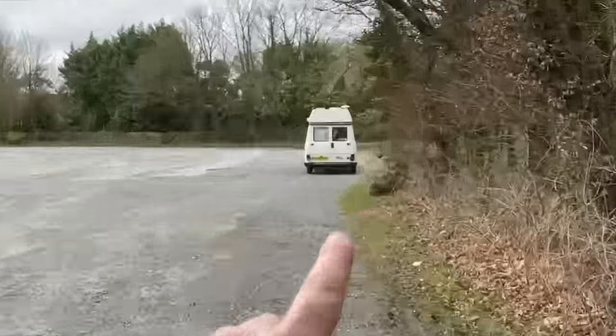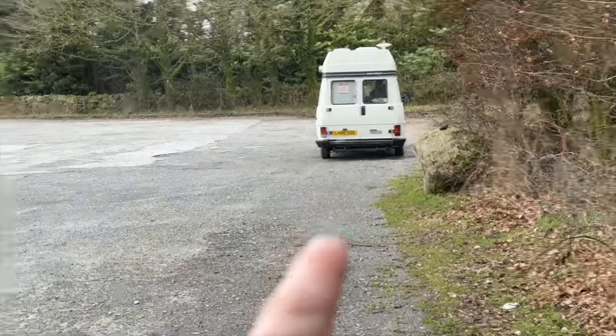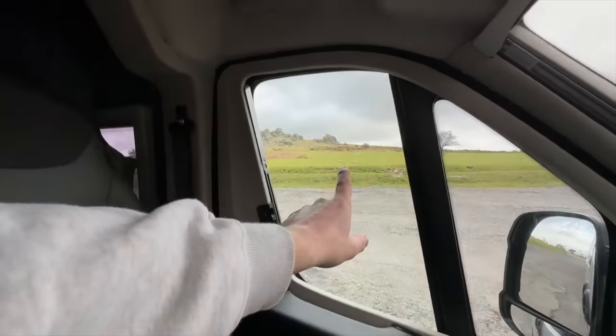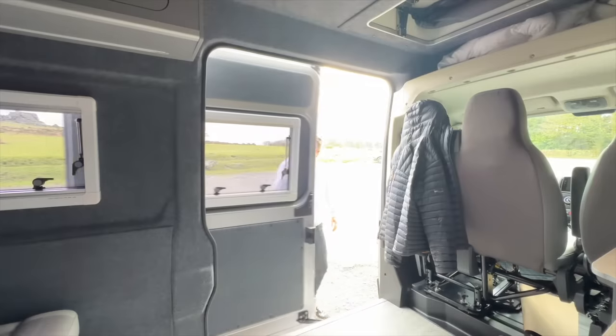We've got one older style campervan over there — looks like an Auto Sleeper — and just this massive car park. Just up there in the distance is Haytor. My van life friends are leaving now, which makes me think about whether I can or can't stay here tonight. Let me show you around and then we'll figure all of that out much later this evening.